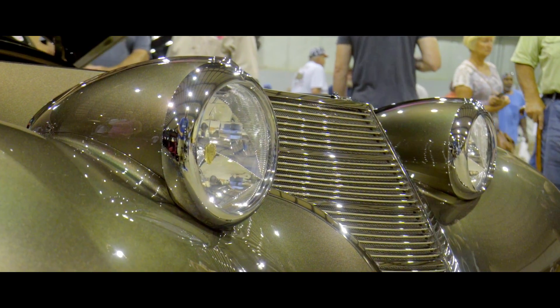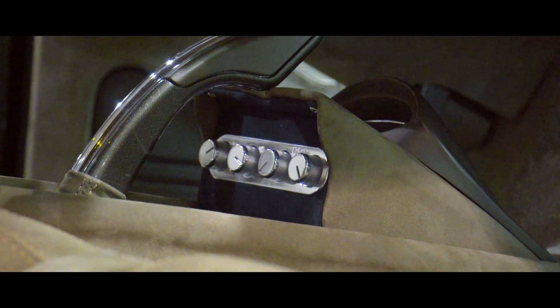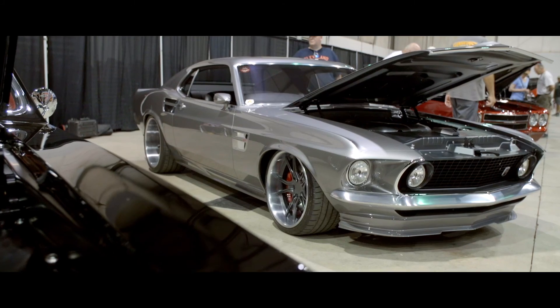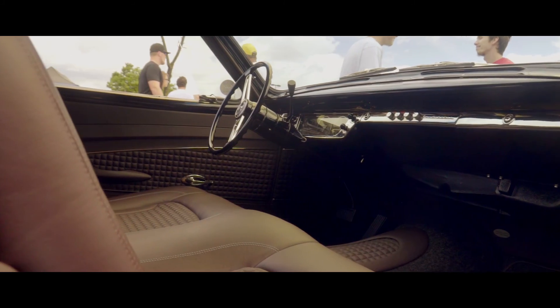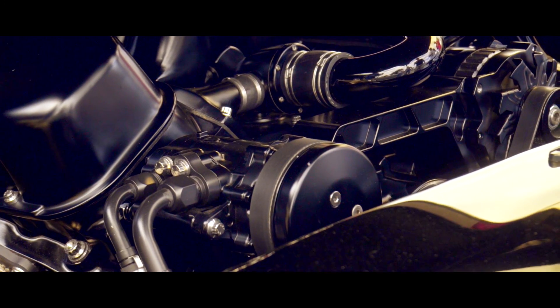Every car that I own has Vintage Air, and when we build a new car we always use Vintage Air on every build because it's user-friendly. We use Vintage Air products exclusively — they've absolutely, bar none, outperformed their competition. I've been using Vintage Air products since 1993.